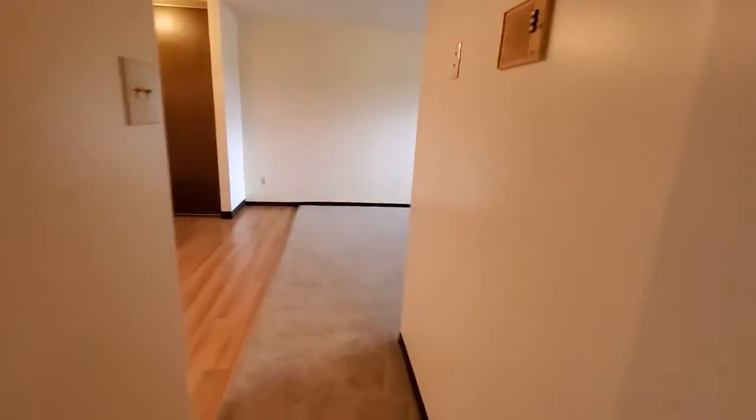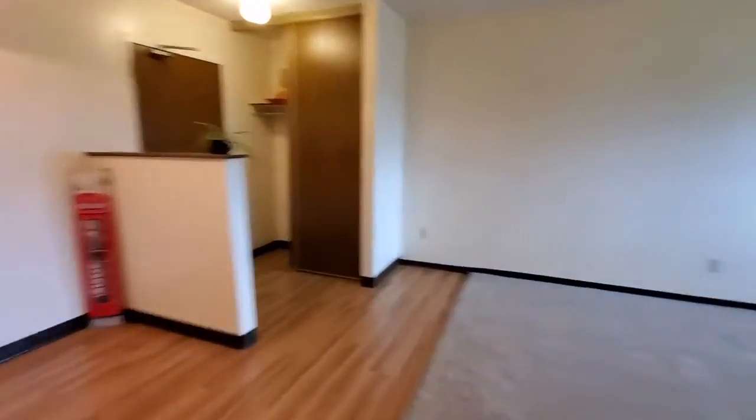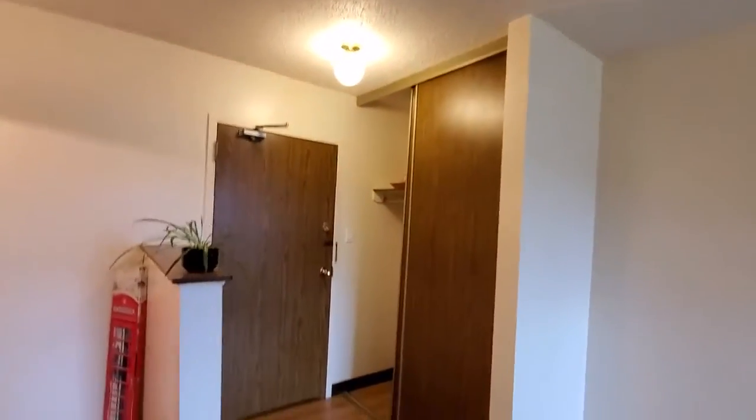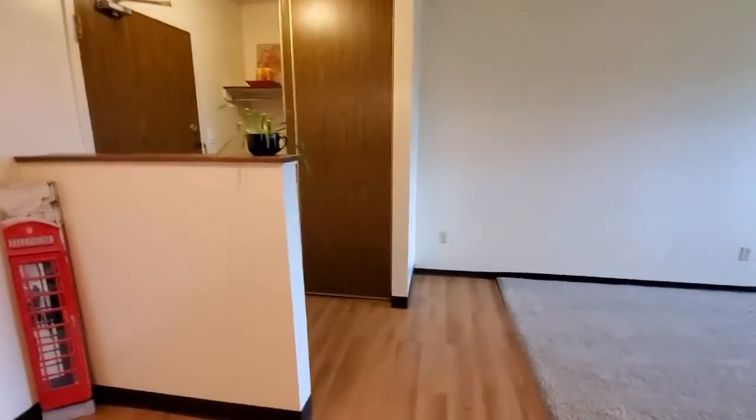This is what you're gonna see when you leave your bedroom every day — a really nice open living room, lots of light, with your entryway closet here. And there you have it.